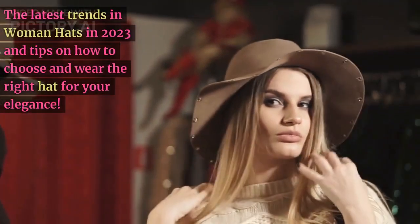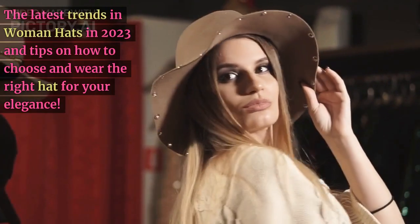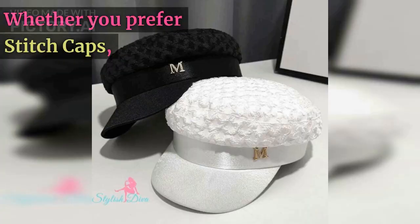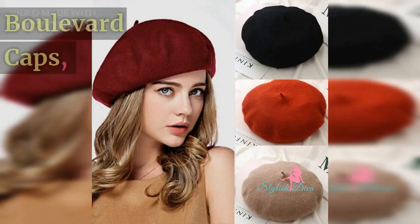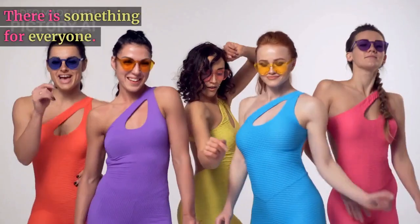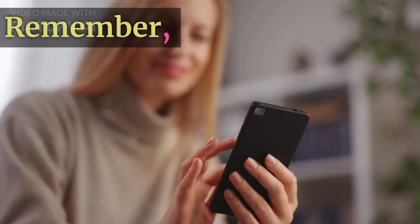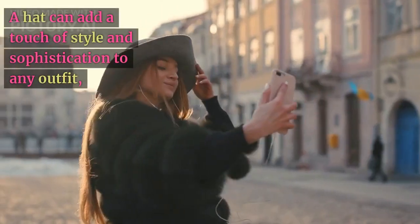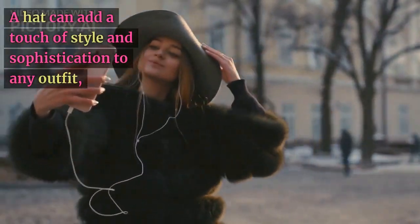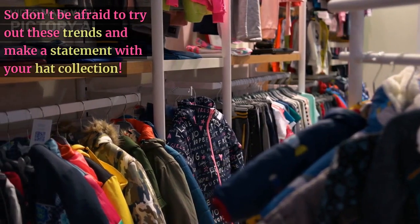And there you have it — the latest trends in women's hats in 2023 and tips on how to choose and wear the right hat for your elegance. Whether you prefer stitch caps, boulevard caps, or the ladies lounge cap, there is something for everyone. Remember, a hat can add a touch of style and sophistication to any outfit, so don't be afraid to try out these trends and make a statement with your hat collection.